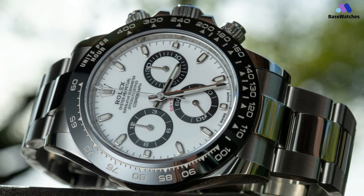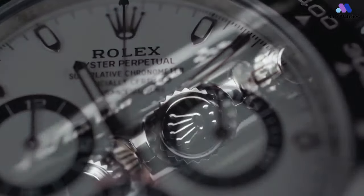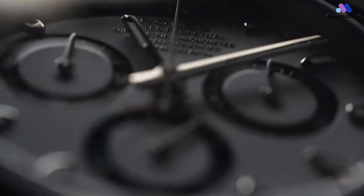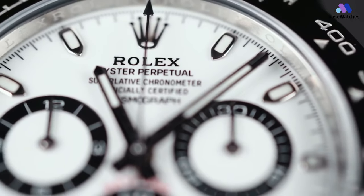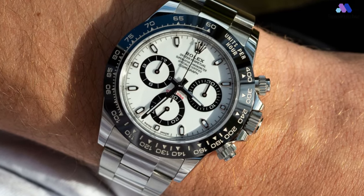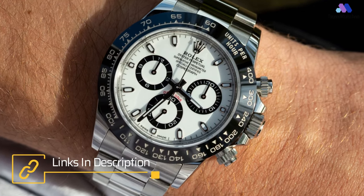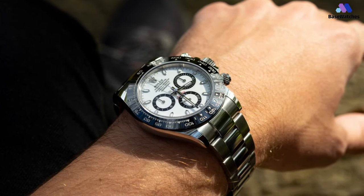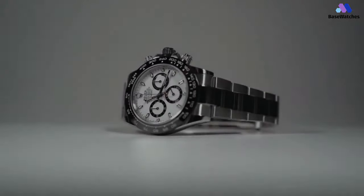It may be mostly pointless to discuss the Daytona in the context of getting one, but it's so iconic that this list would feel incomplete without it. After all, the reason we love Panda dials so much is because of one very famous watch. The dial of the Rolex Daytona is a masterpiece of design and functionality, characterized by its distinctive black subdials set against a crisp white background, reminiscent of the iconic Panda color scheme. The contrasting black and white color scheme not only enhances readability, but also adds a touch of vintage charm to the watch's overall aesthetic.